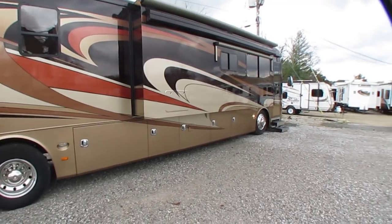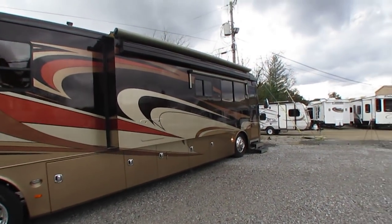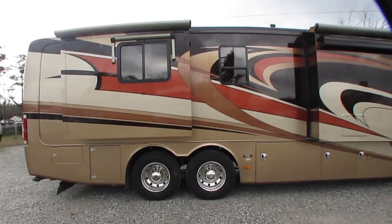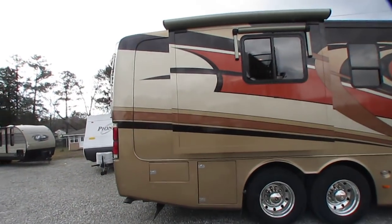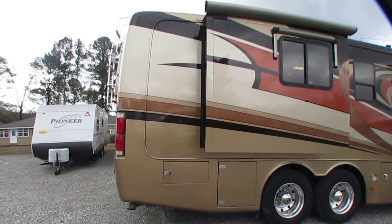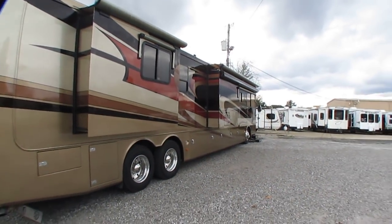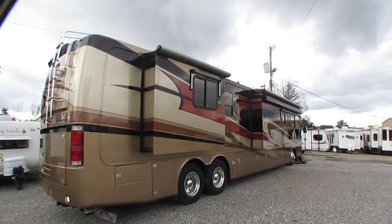My dad is one of those guys who gets tired of something very, very quickly. He buys new trucks every year because he gets tired of driving the same vehicle. He does the same thing with RVs. This is a two-owner coach with a spotless Carfax, purchased new in Arizona and then Arizona to Texas to here. Beautiful coach, beautiful full-body paint.